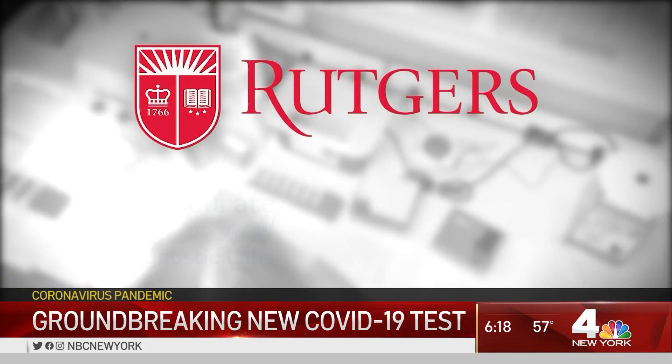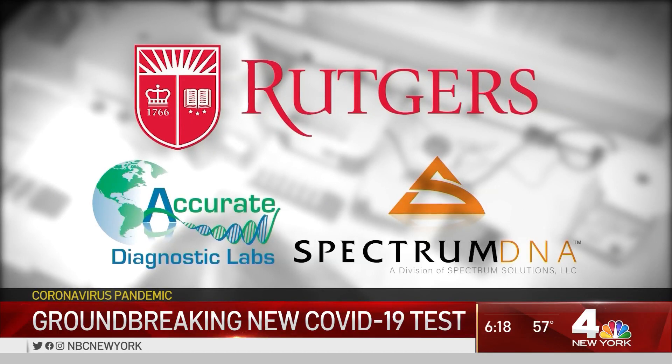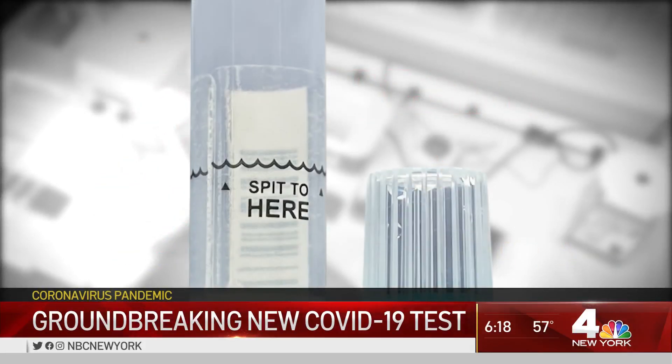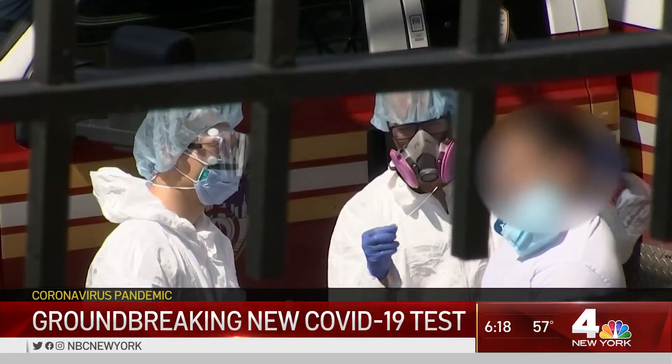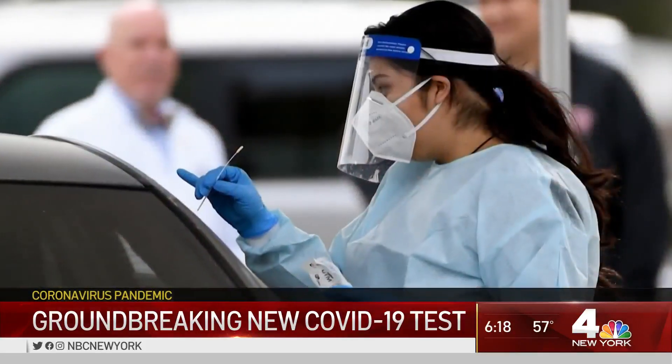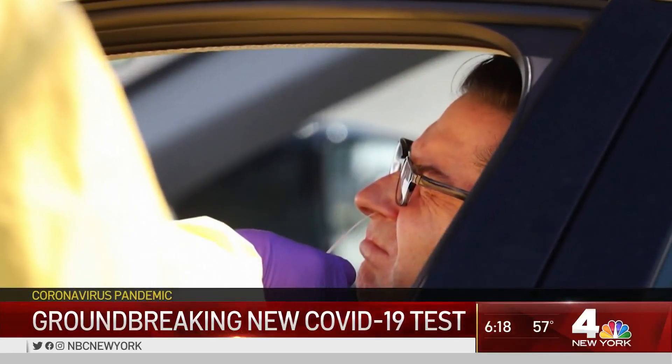Researchers at Rutgers collaborated with several private biotech firms to develop the test. They say its biggest benefit is eliminating the need for healthcare workers to administer those close-up nasal swabs. Those can be dangerous. Healthcare workers can be six feet away, ensuring they're not close to a potential person that has the virus — hand it to them and hand it back. So the amount of safety is increased significantly.